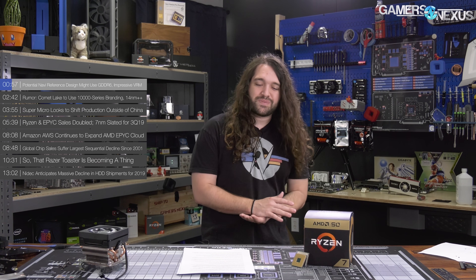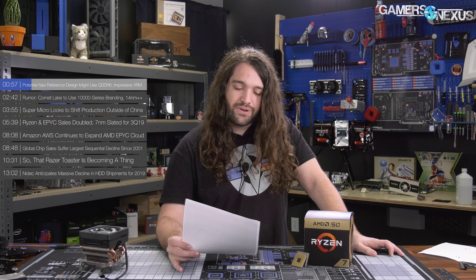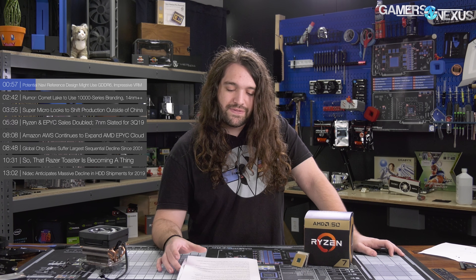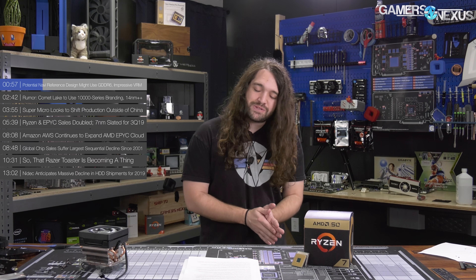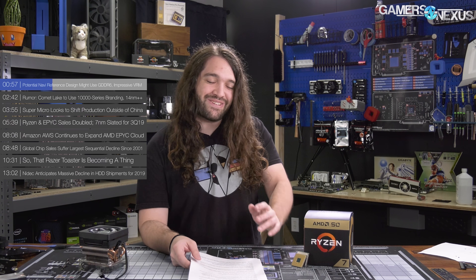The first news item is from BuildZoid. There were leaked images of an AMD PCB — when you're dealing with leaks, keep in mind it could turn out not to be true, but this one looks pretty compelling. Presumably it's a reference design for some variant of Navi, slated for further discussion at Computex in a couple of weeks. The leaked images gave the collective internet something to speculate about, and resident VRM specialist BuildZoid has done his take on the, as he calls it, baseless speculation on the reference PCB.